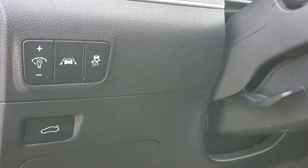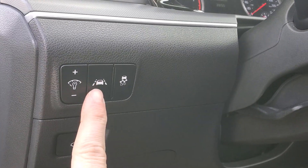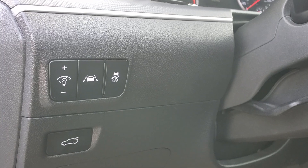Number three, lane keep assist. Not everybody wants it. Some people like to have it out of the way, but it's very, very accessible when you want it.